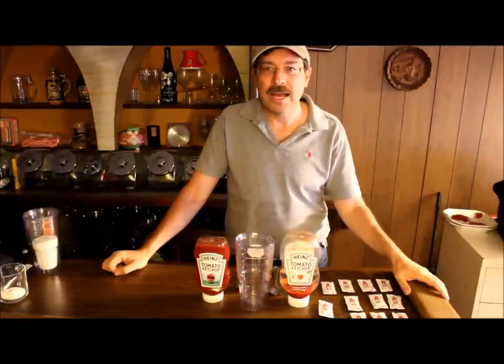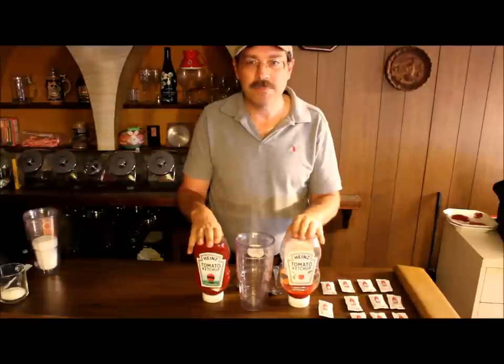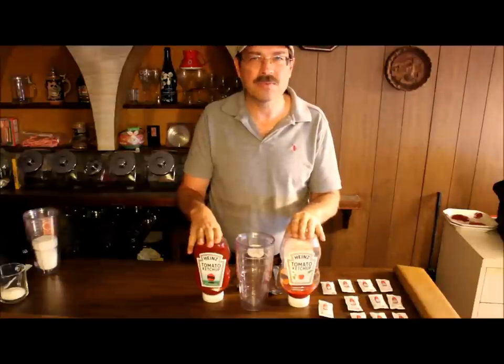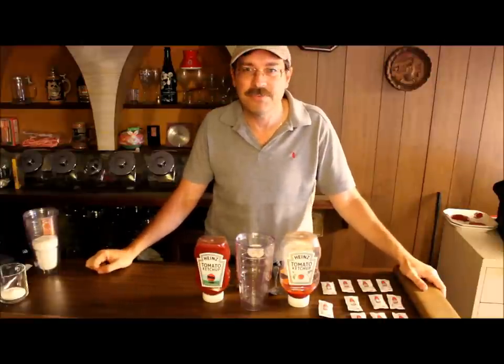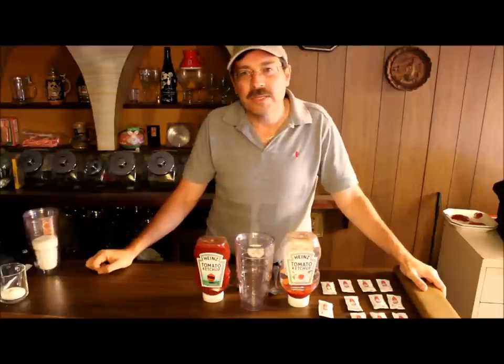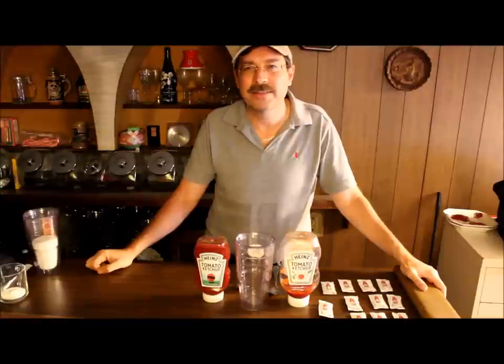So I took a look at the nutrition label on the ketchup, and the first thing you notice is the ingredients. The first ingredient is obviously tomatoes — you have to have tomatoes. The second ingredient is vinegar. The third ingredient is high fructose corn syrup, and the fourth ingredient is plain old corn syrup. So the third and fourth ingredients in this product are some sort of sugar base.